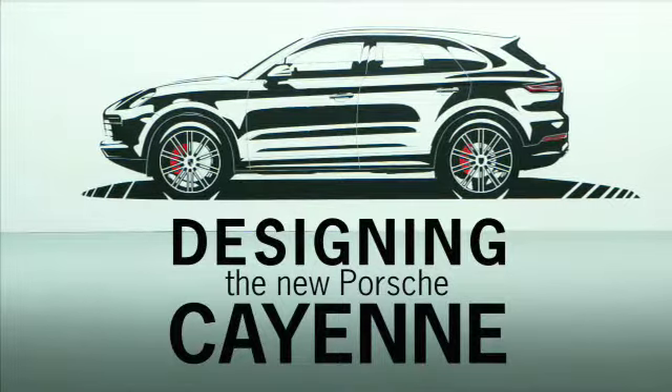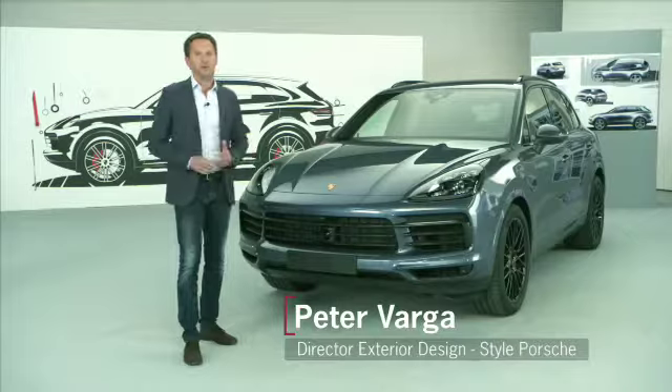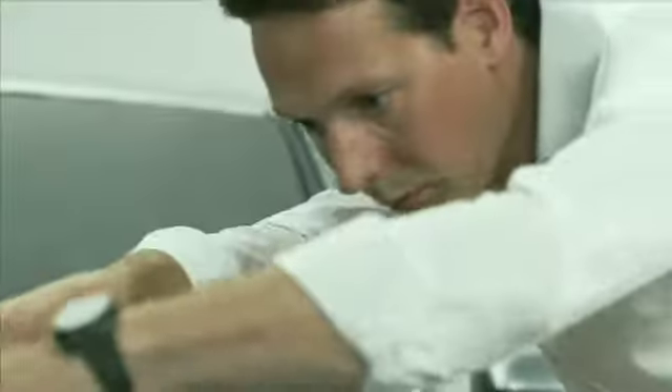The new Cayenne has of course been defining the Porsche brand very successfully in this segment for over 15 years. This made it all the more important for us at the Porsche design studio to continue carrying this success story forward.